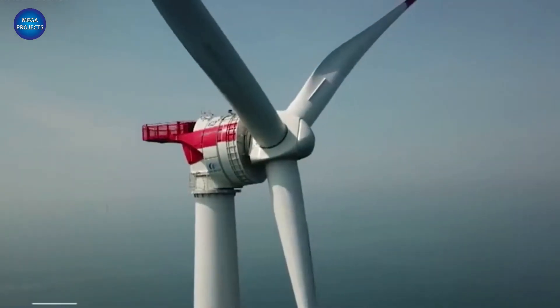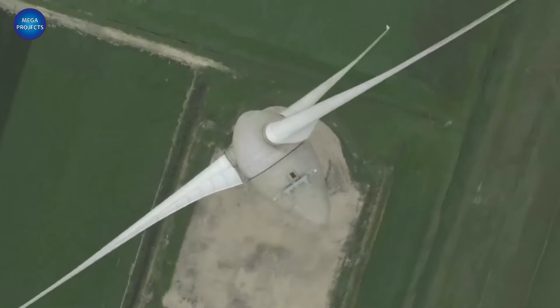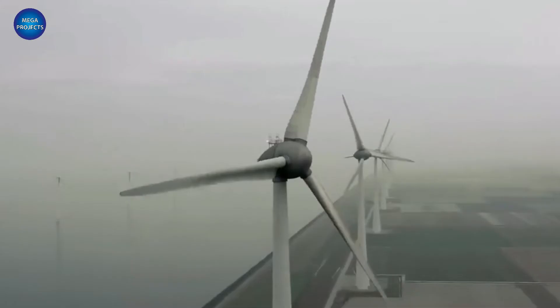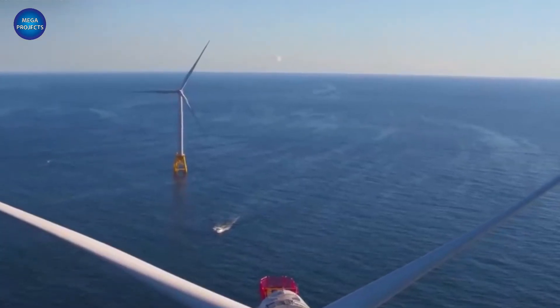With the US, Europe, and Asia all rushing to make bigger and better turbines, it's likely that the MYSE 16-260 won't sit atop the world's largest throne for long. The history of power competition is a long one, but the race to build the best possible wind turbines is a race worth running.